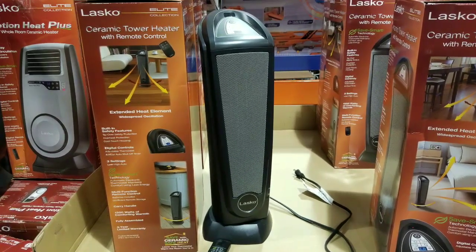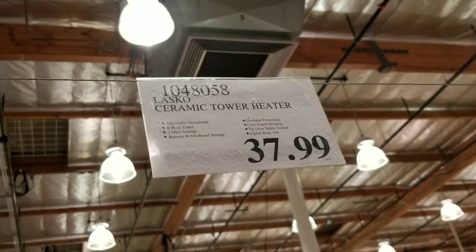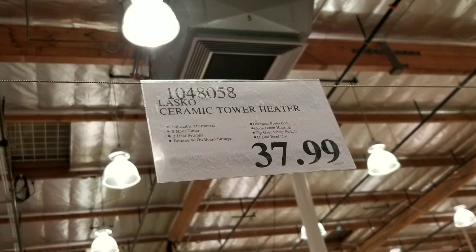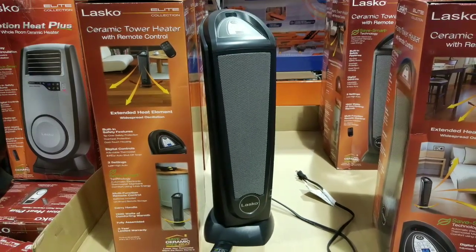Hey guys, I'm at Costco today trying to find a new heater. I'm not sure if I should go for a Dyson or something like this — the Let's Go ceramic tower heater for $37. I'm thinking one of these guys because I don't think I could afford a $300 Dyson.